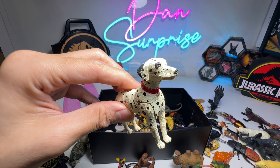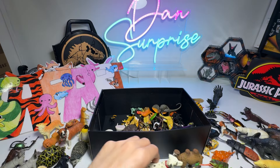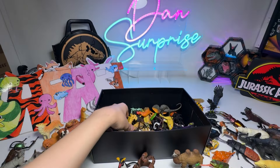Oh, this is a Dalmatian — not a Great Dane. I beg your pardon, why did I say Great Dane? Alligator. Snapping Turtle, a beautiful one.